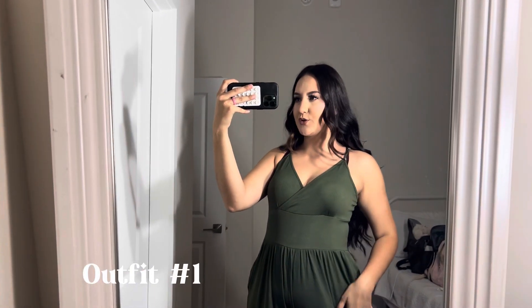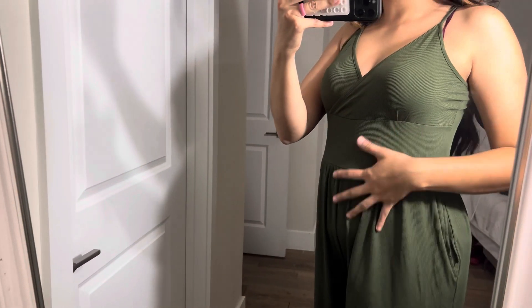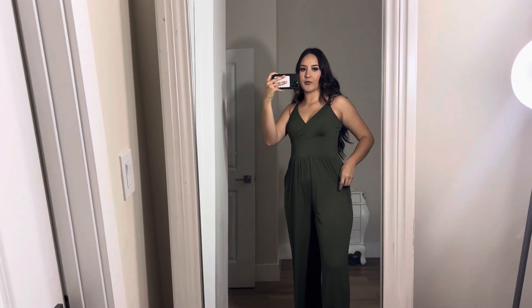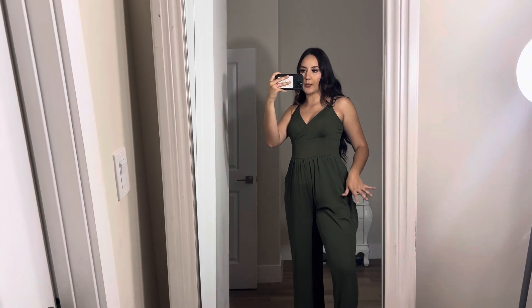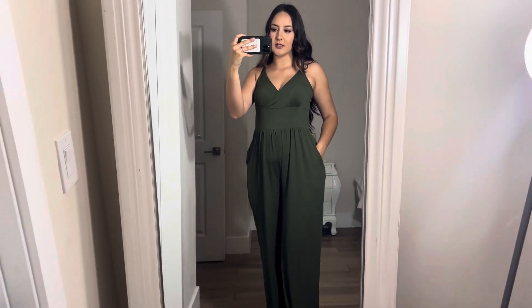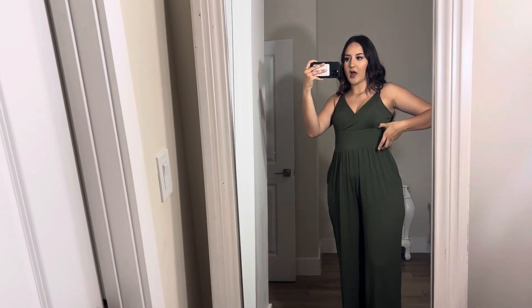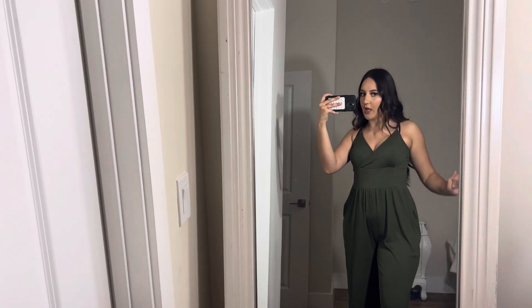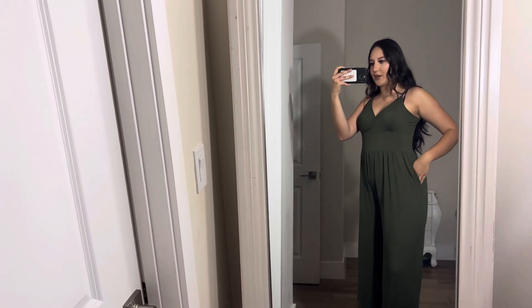We're starting with this little jumpsuit romper. It's in an olive green color which is perfect for summer or springtime — just a super flowy romper, perfect if it's too hot outside. It has a thick waistband which makes you look a little more snatched, which we love. Super cute.